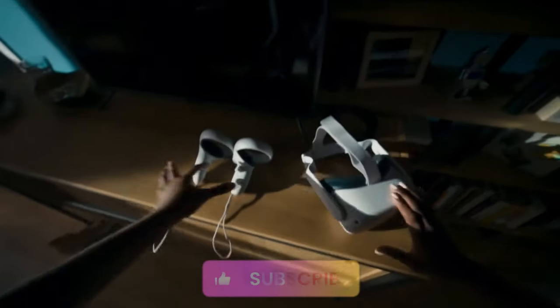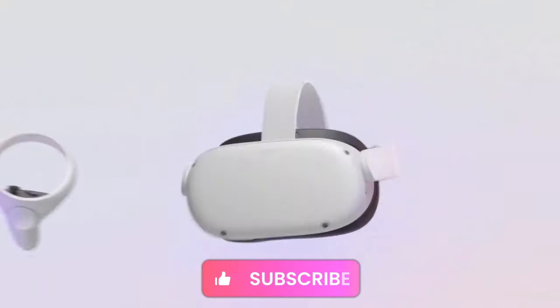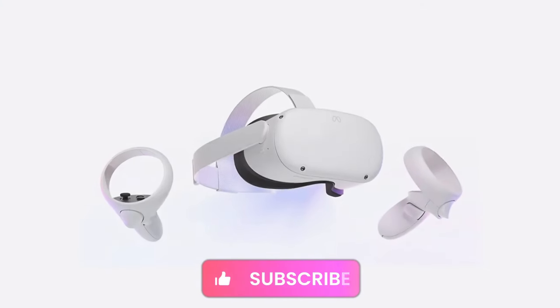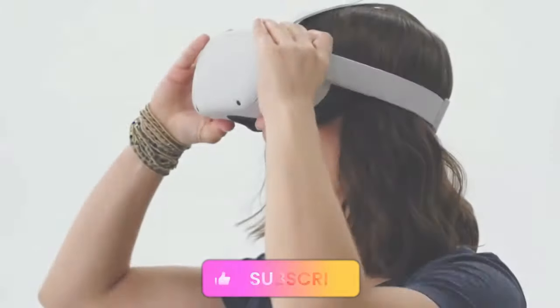So, which one suits you best? If you're budget-conscious and still want a killer VR experience, the Quest 2 is a solid choice. But if you crave the latest tech, improved displays, and the promise of mixed reality, the Quest 3 might be your ticket to VR paradise.